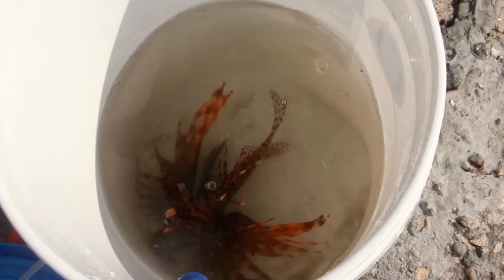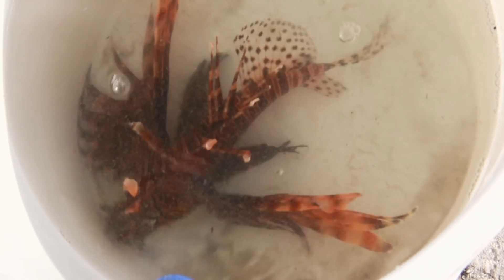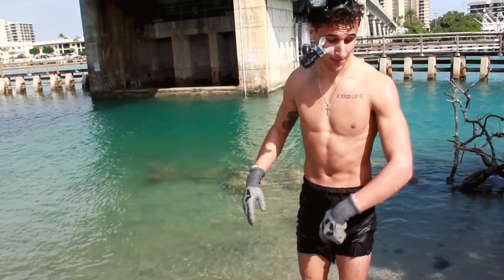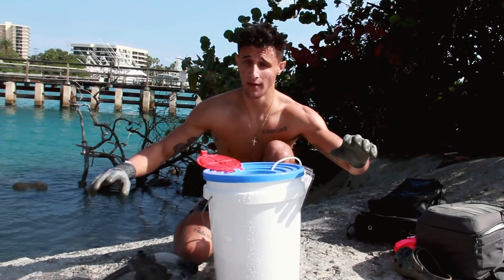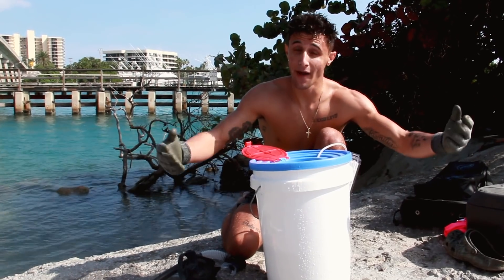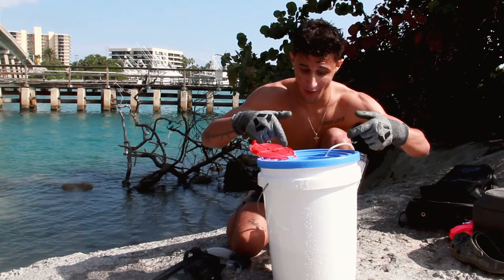That thing is a monster — that may be the biggest lionfish we've ever caught on this channel. He was sitting right in the open, Brennan spotted him. I was out there looking for invertebrates, Brennan spotted him, came over, took the two nets like I showed you guys, and we got him. This was unplanned whatsoever — we came out looking for invertebrates and little aquarium fish. Every now and then we'll run into big lionfish, but it's really, really rare.